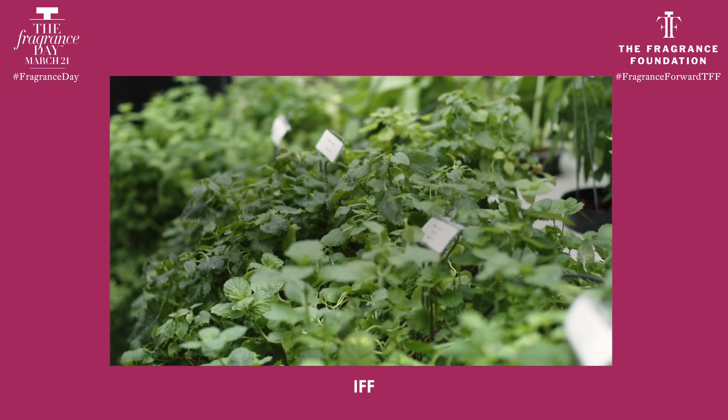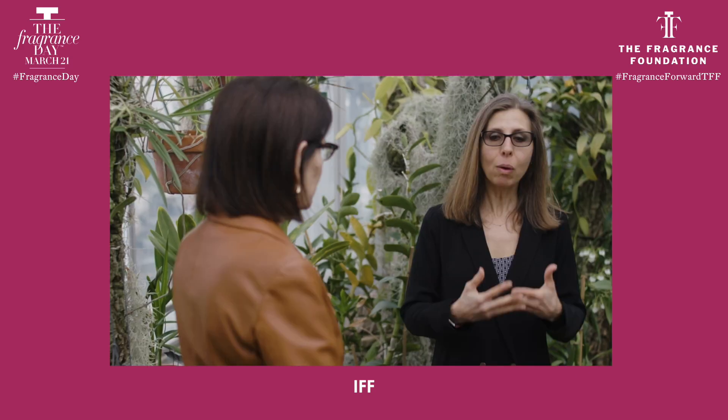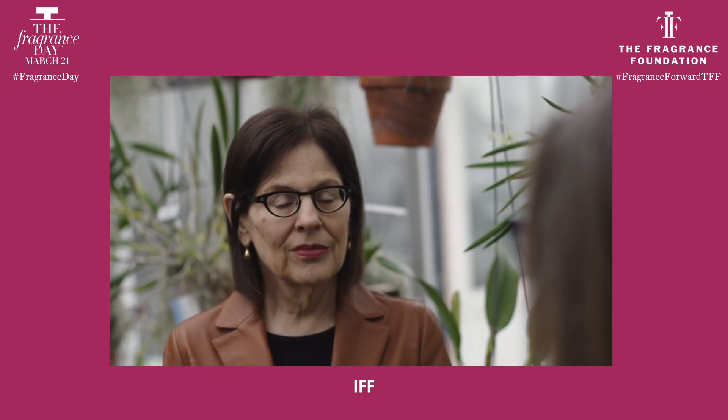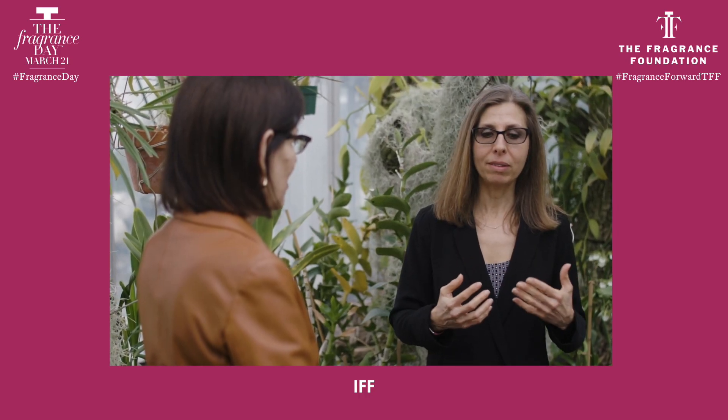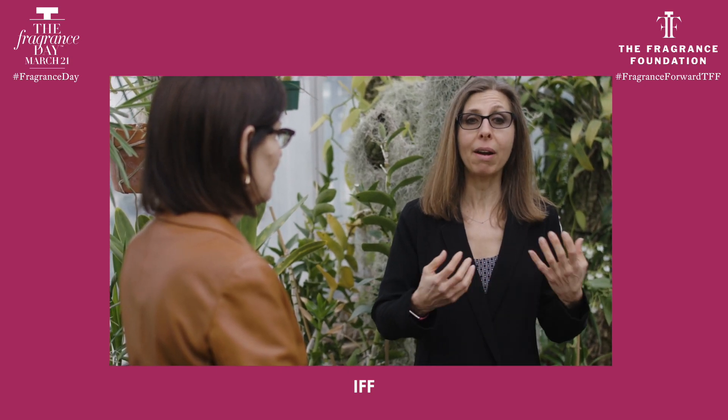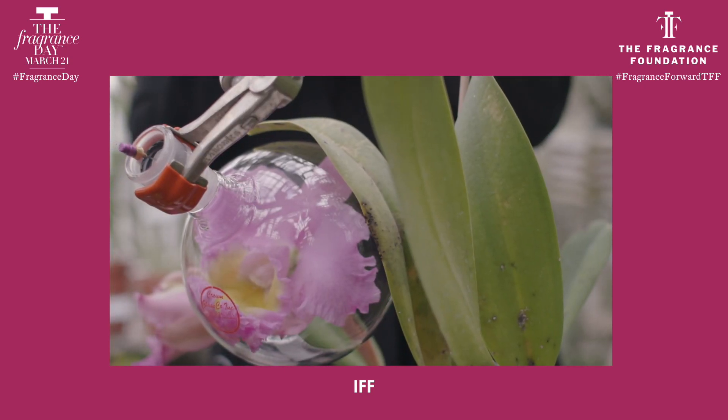Besides flowers, we have herbs, we have fruits. And this all started way back when some analytical capabilities had come out — this is around the 80s. It was our way of being able to collect the scent of flowers that were not available in perfumery any other way.